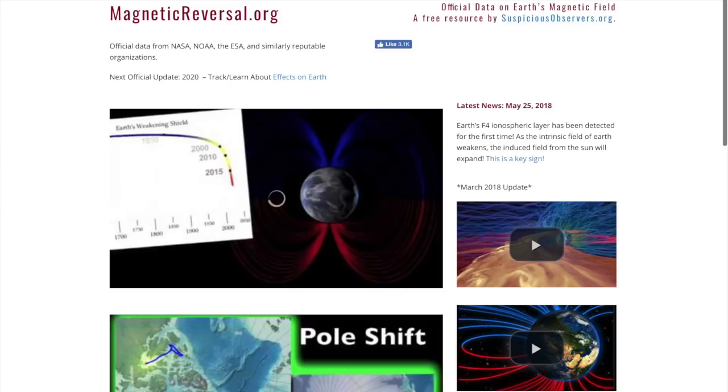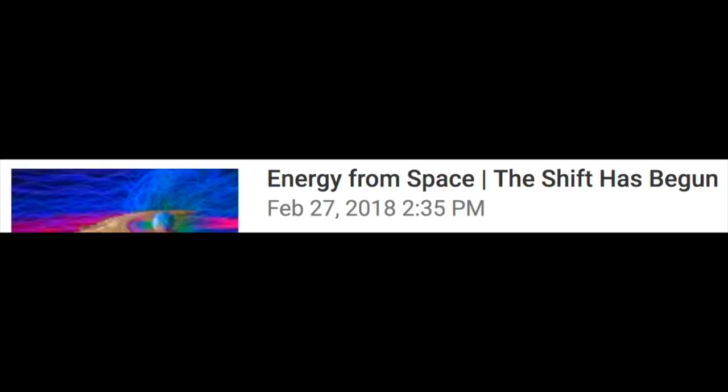It is over an hour long, so the website magneticreversal.org can get you up to speed much more quickly. It's got videos and links to more information — all will be very helpful. The details on space weather, human health, cosmic rays, weather, earthquakes, and volcanoes due to Earth's magnetic reversal can be found in that longer video. Whenever you're watching this, I'll see you in the morning for the daily update. Be safe, everyone.